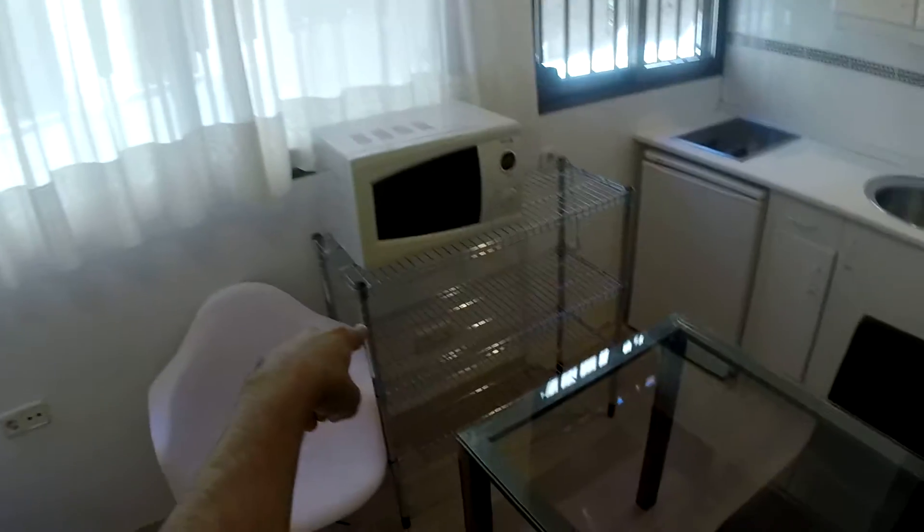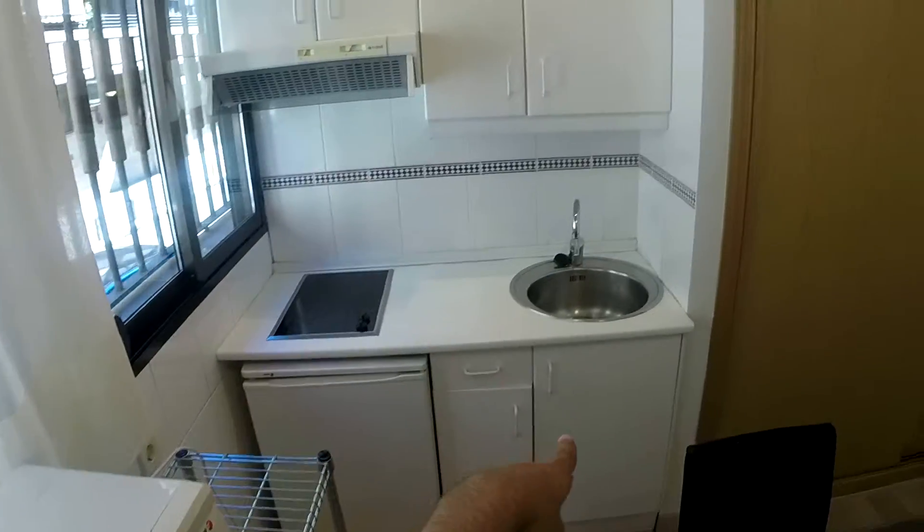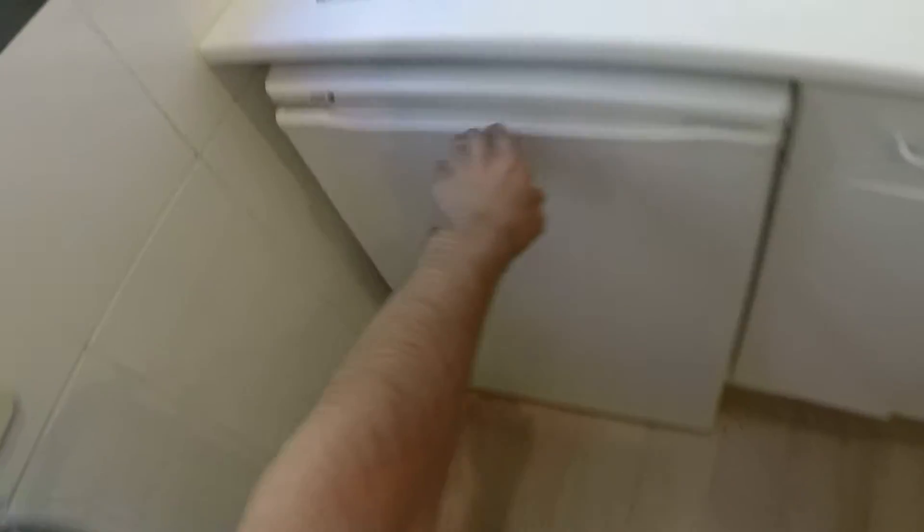And right there is the kitchen area. We have a microwave right here, and sink, stove and fridge down here.